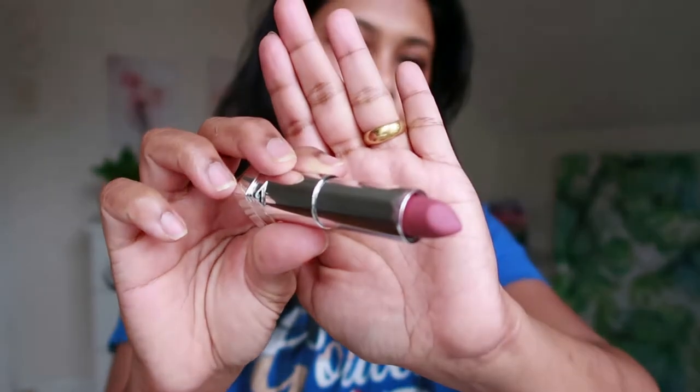The shade is a beautiful nude shade. Beautiful shade, isn't it?